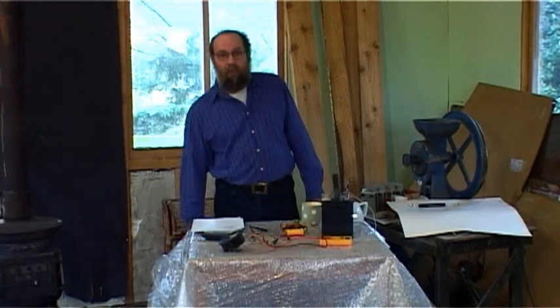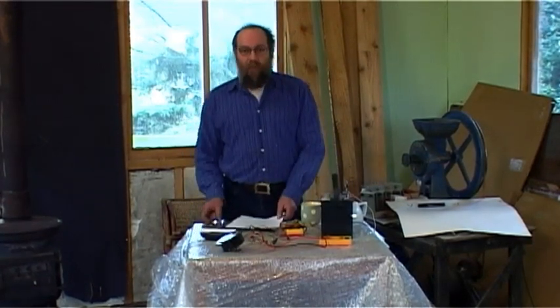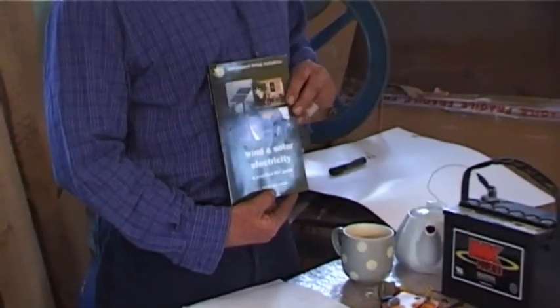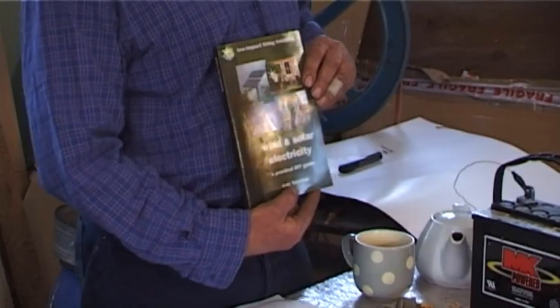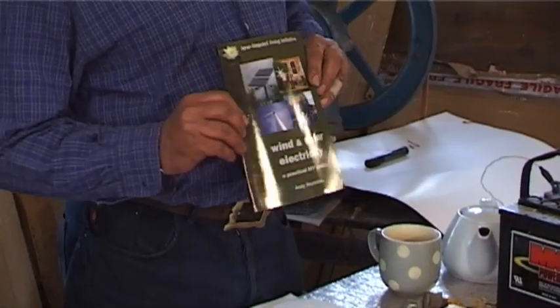Welcome to the Lilly online solar course. It is based around this book, the Wind and Solar Electricity book, written by myself and published by Lilly. There will be a PDF of this book included with the course registration.